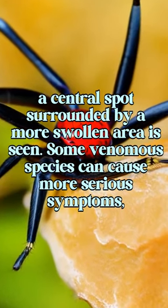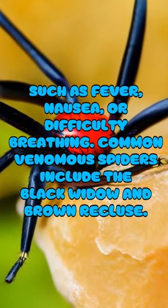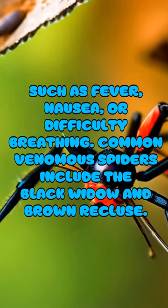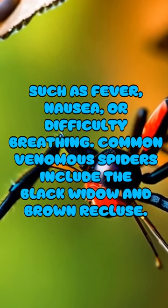Some venomous species can cause more serious symptoms, such as fever, nausea, or difficulty breathing. Common venomous spiders include the black widow and brown recluse.